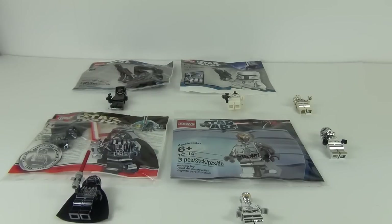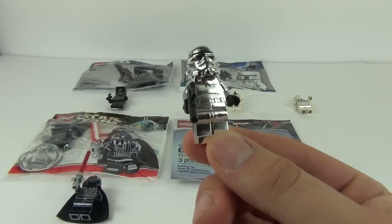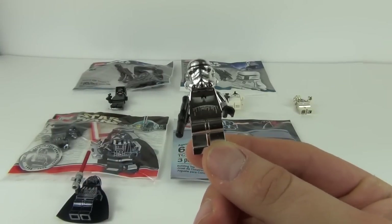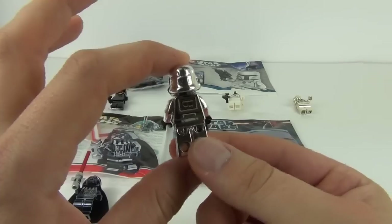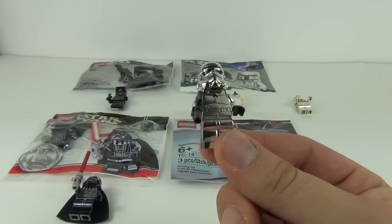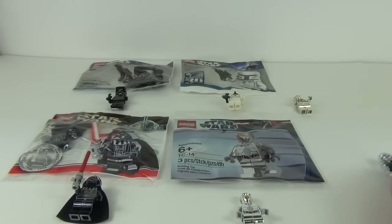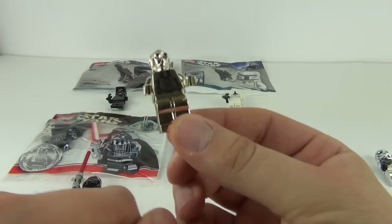Hey guys and welcome to the Brickbox. For this video I will be running a poll just for fun — the question will be which out of all these exclusive Star Wars Lego minifigures is your favourite. Let's start with the Chrome Stormtrooper. Go down to the description box for the poll and click on the link and you can select which exclusive Star Wars minifigure is your favourite.